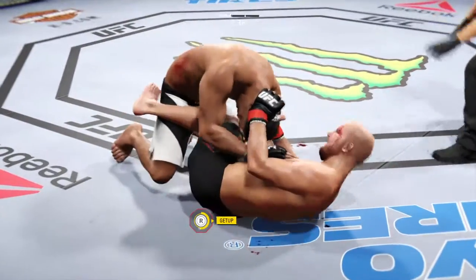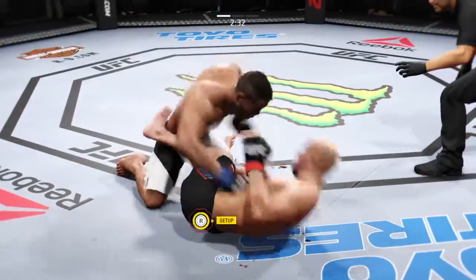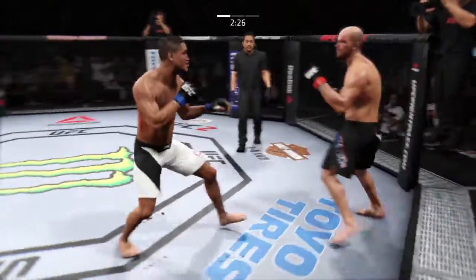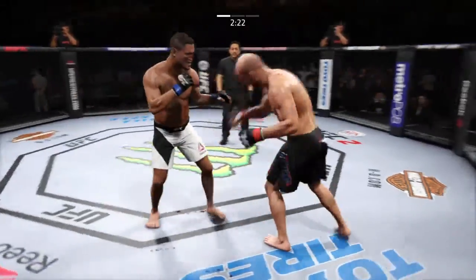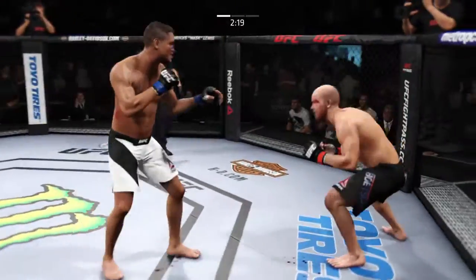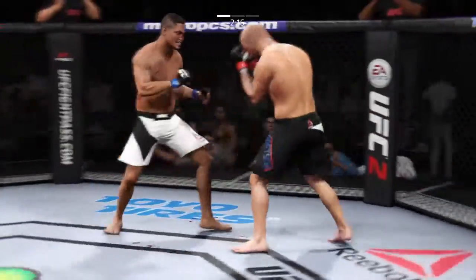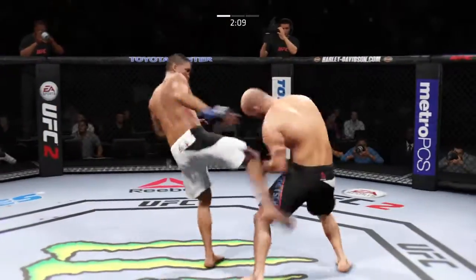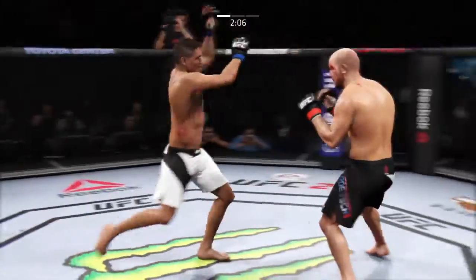Scramble and go, and they're back to their feet. And he connects. Boch gets caught by the inside leg kick. He's doing a great job of mixing things up here.